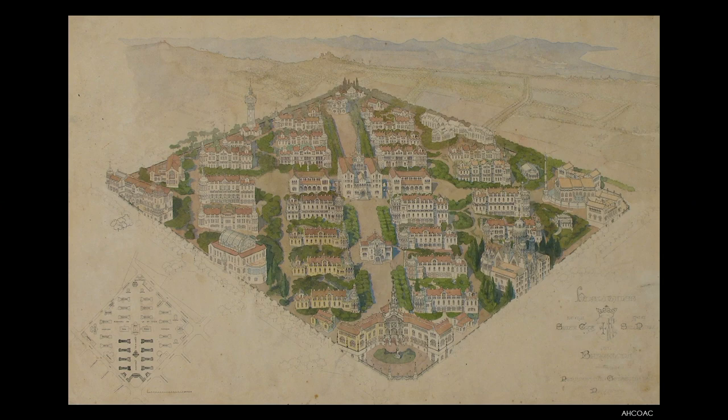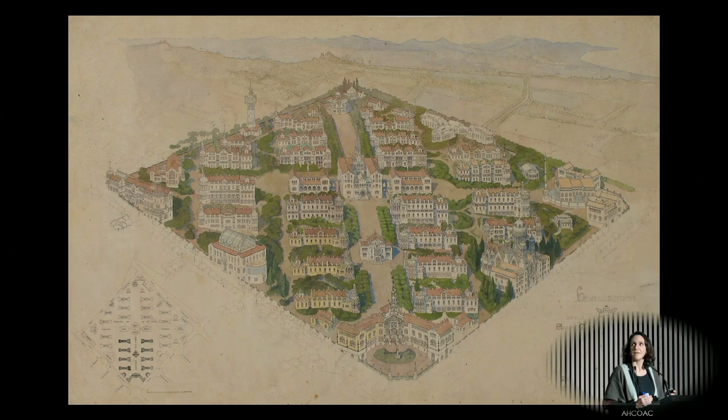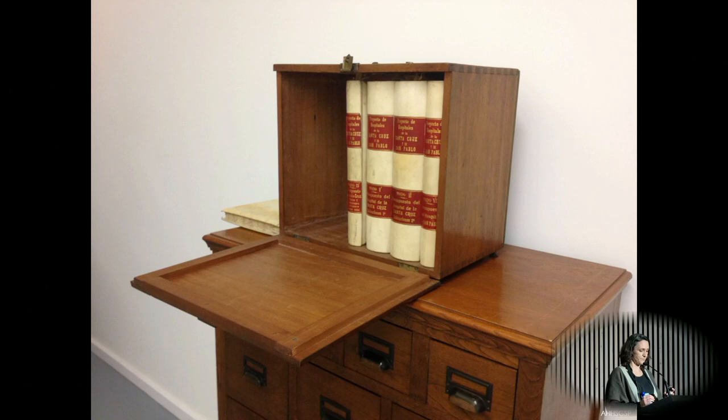Let me go first with this picture that shows the hospital grounds. I would encourage you also to look upwards, because as you have seen in the previous presentation, Domènech i Montaner's architecture has this richness that you can see in the skin, and that's way beyond that.